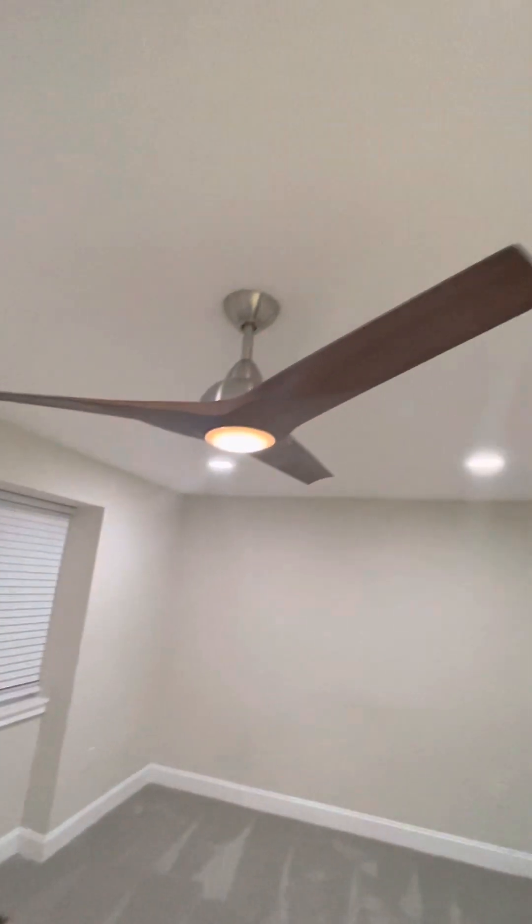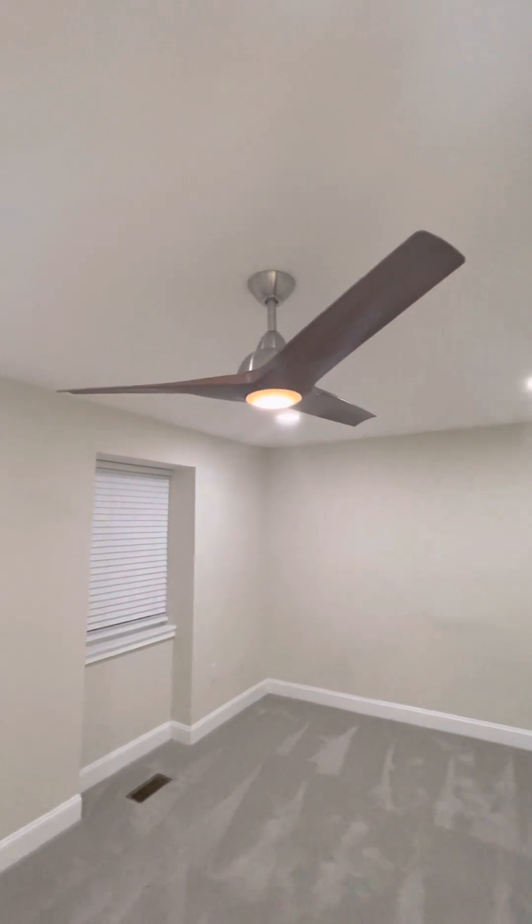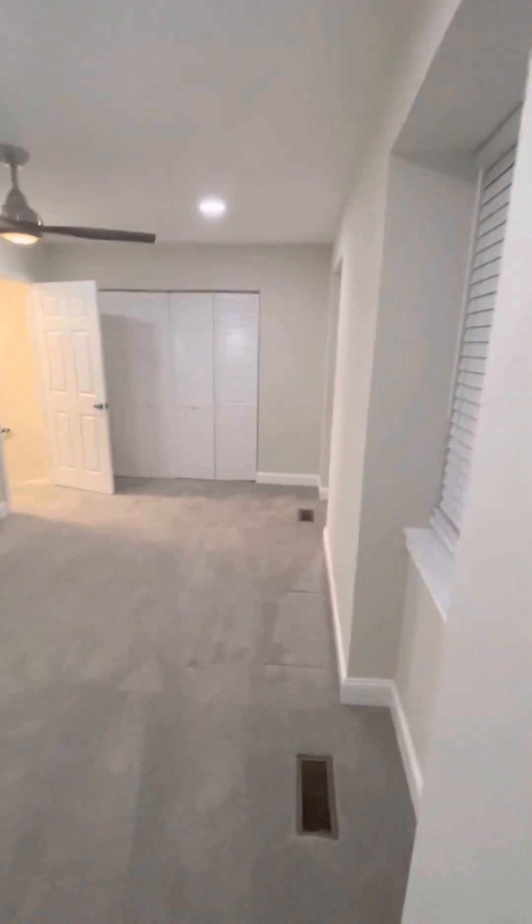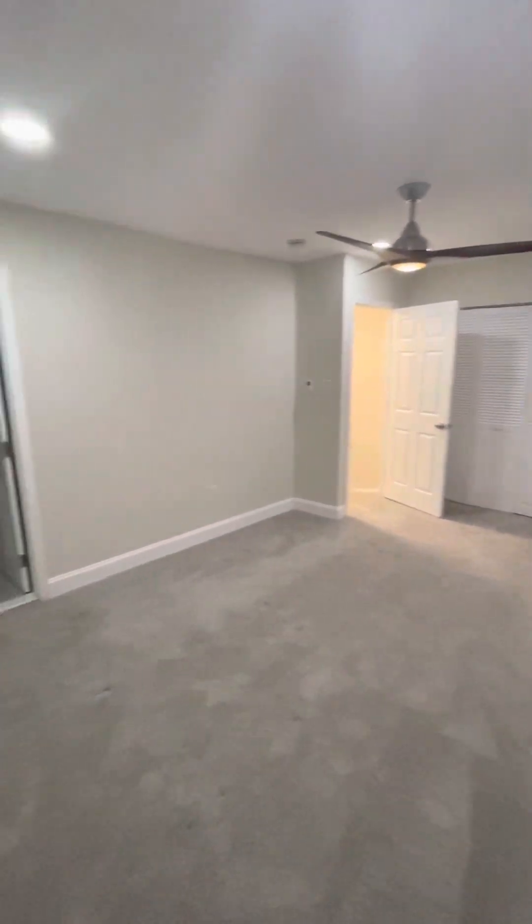Got nice recessed lighting and a newer ceiling fan. This is probably the master bedroom. It's a pretty nice size room — I would say it's about medium size for a master bedroom.